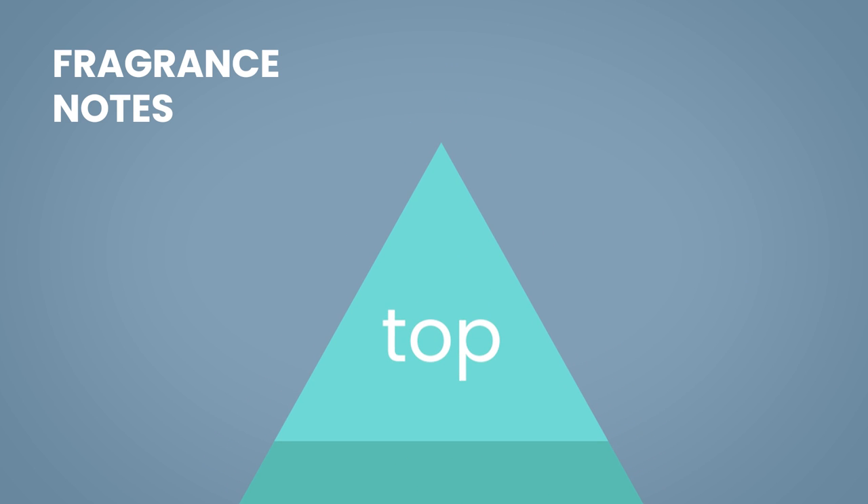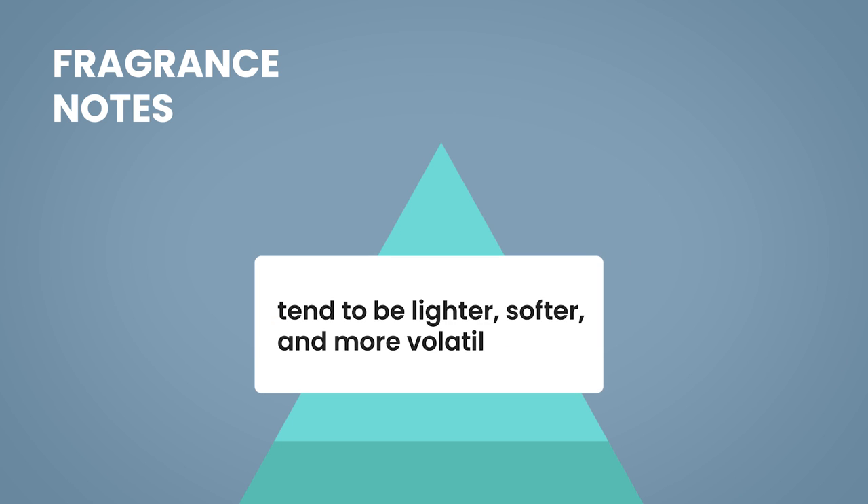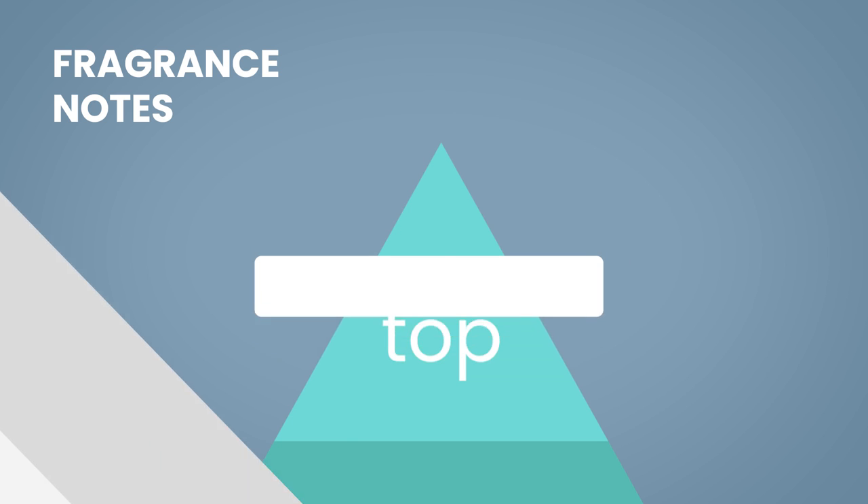The top notes of a fragrance are what you smell first. They are the aromas that give you an initial impression and draw you in. Top notes are usually lighter in smell and tend to be things like citrus or soft florals. These are the most volatile notes, meaning that they tend to fade more quickly than the others.